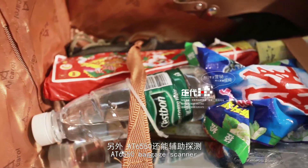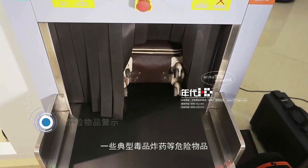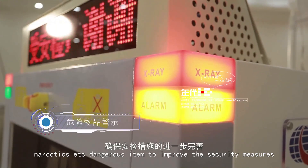The AT6550 baggage scanner can assist in detecting typical explosives and narcotics, which are set as dangerous items to improve security measures.